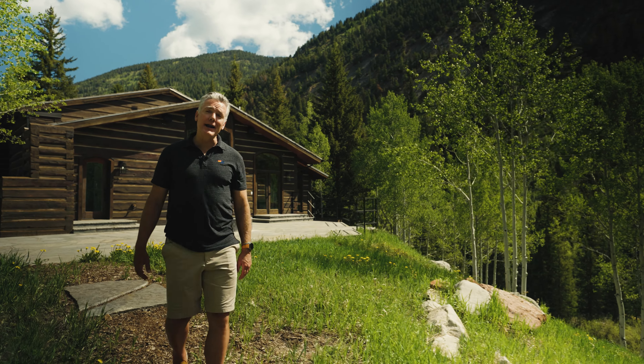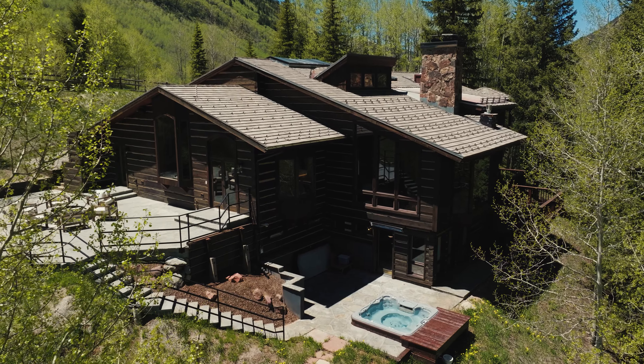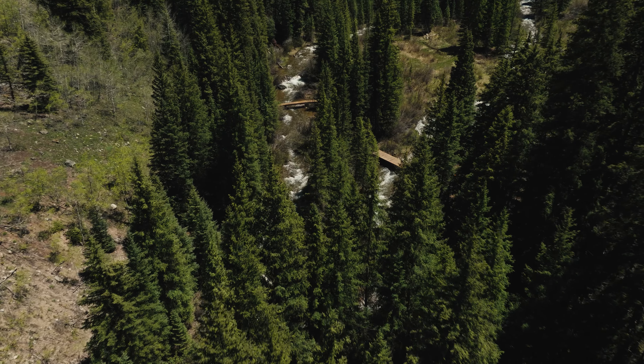Hi, I'm Chris Klug. Welcome to 9888 Castle Creek Road, an almost 5,000 square foot completely remodeled home on 7.4 pristine natural acres with Castle Creek running through the property.